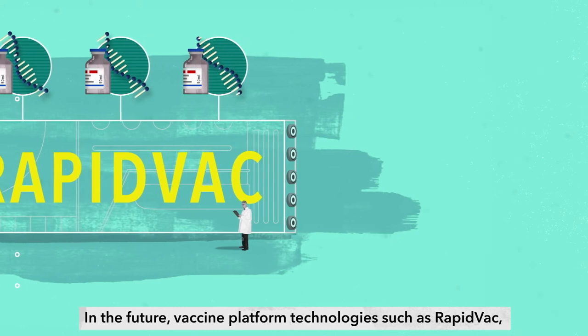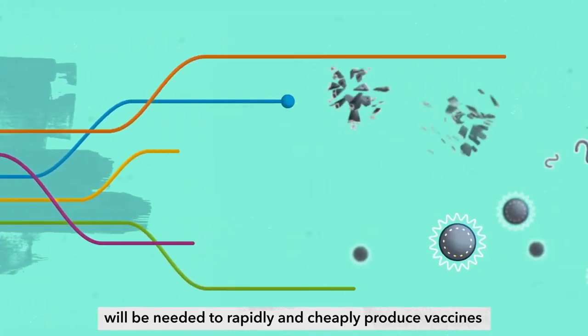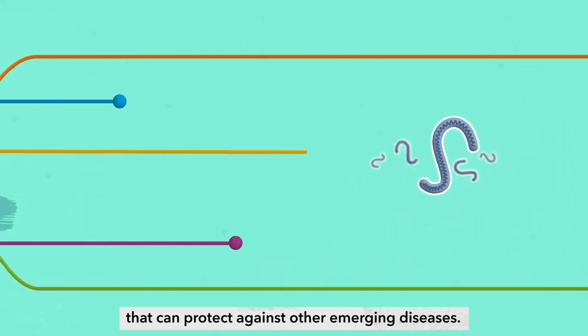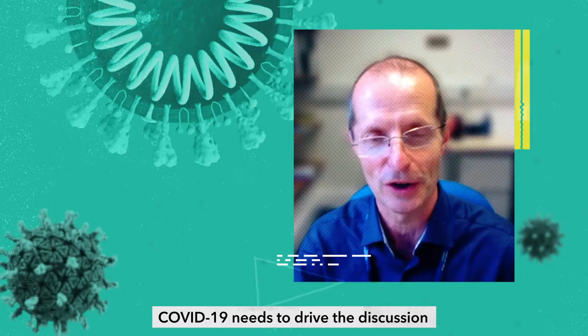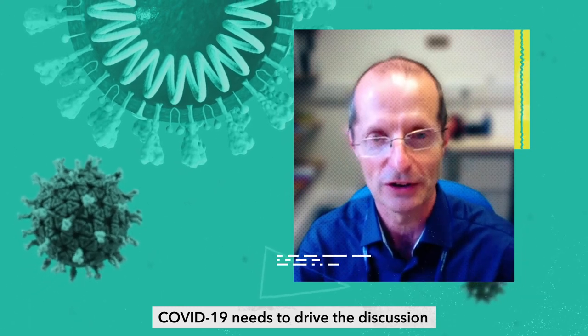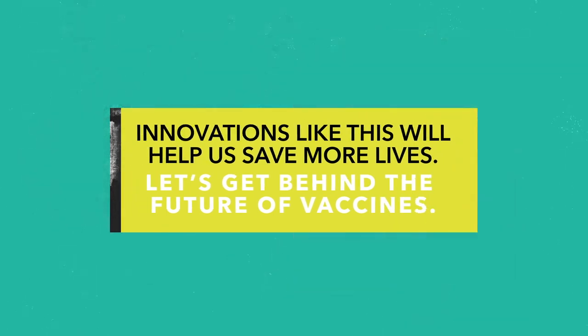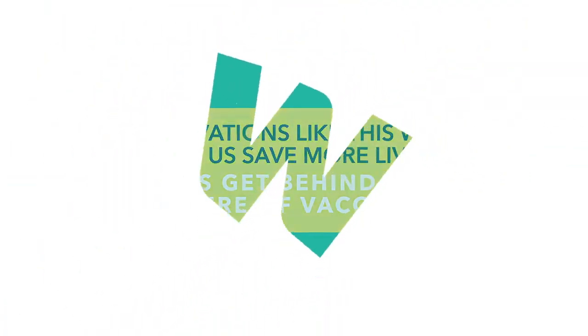In the future, vaccine platform technologies such as RapidVac will be needed to rapidly and cheaply produce vaccines that can protect against other emerging diseases. COVID-19 needs to drive the discussion so that we don't get caught out the next time. Innovations like this will help us save more lives. Let's get behind the future of vaccines.